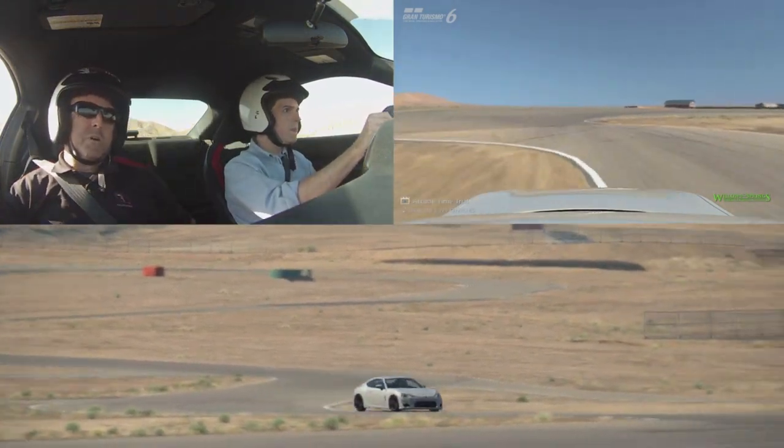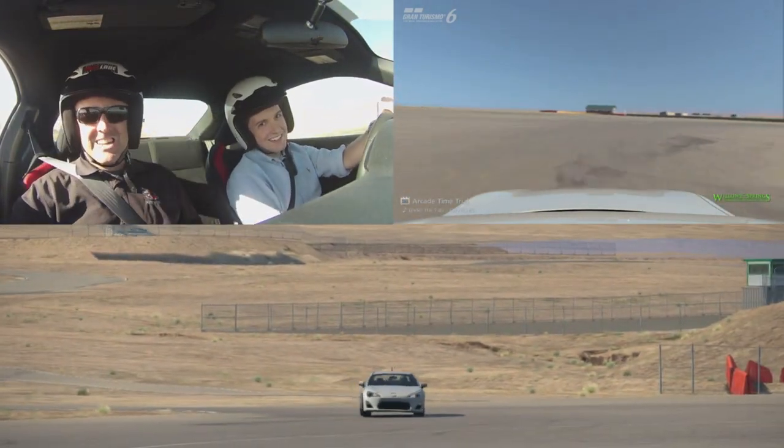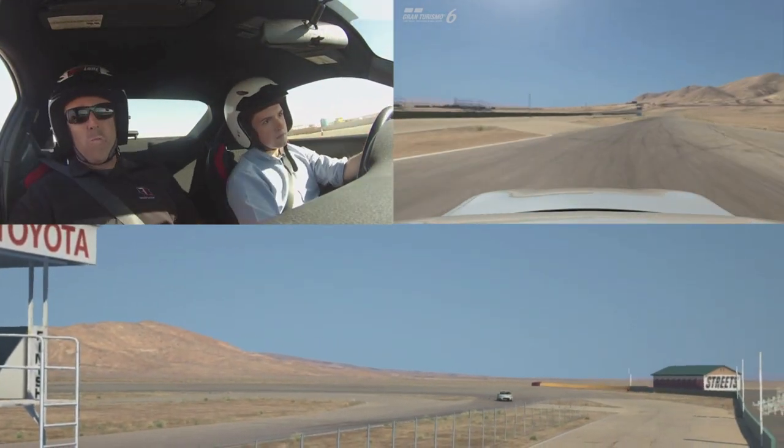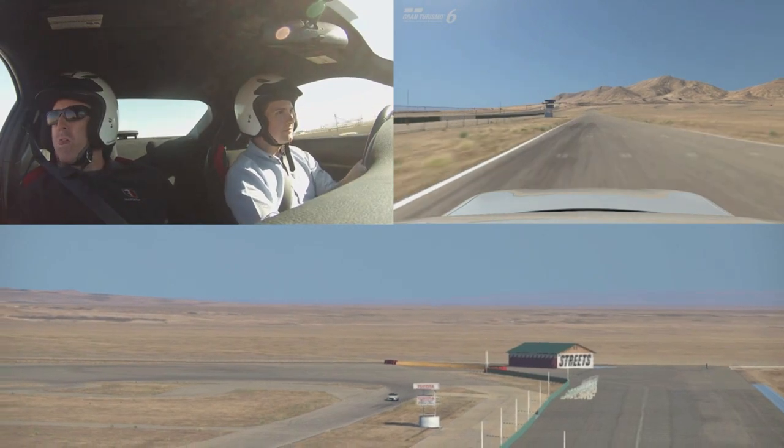For example, I learned that Polyphony Digital are interested in logging data from actual races, allowing you to compete against professional drivers without having to actually leave your couch.